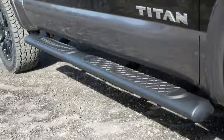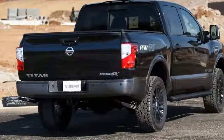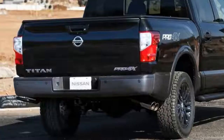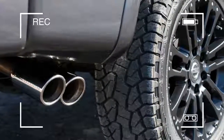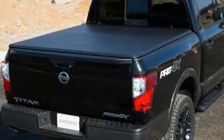The special 2017 Nissan Titan Pro 4X crew cab packs the same 390-horsepower 5.6-liter V8 and 7-speed automatic transmission available on the standard truck, but has been outfitted with a front grille insert and new 20-inch wheels and accessory step rails.